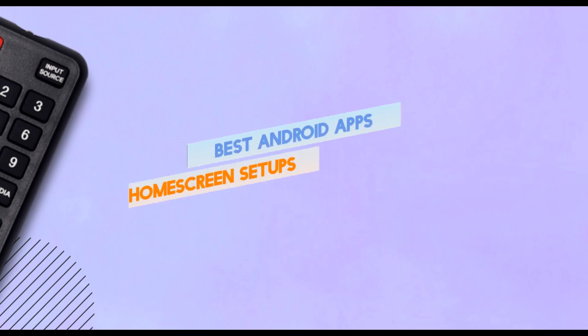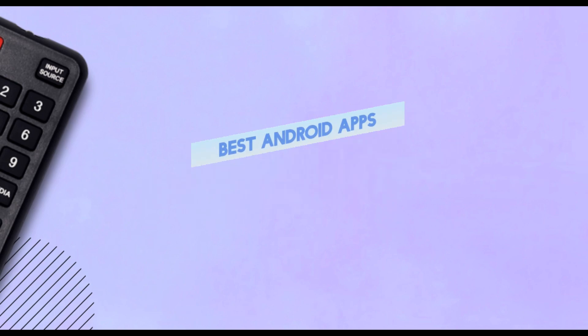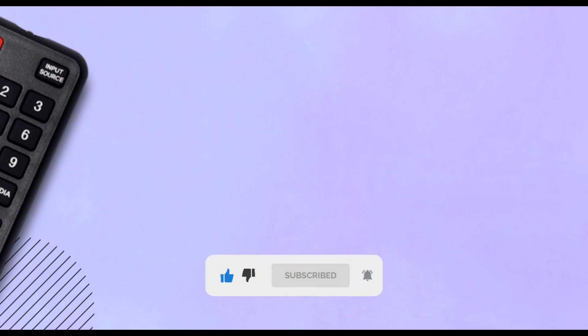On this channel I cover top Android apps, Android home screen setups, Android tips and tricks, and other Android videos. Do consider subscribing to my channel if you love stuff like that.